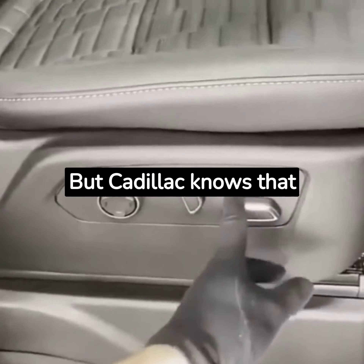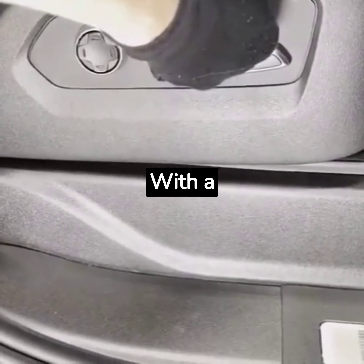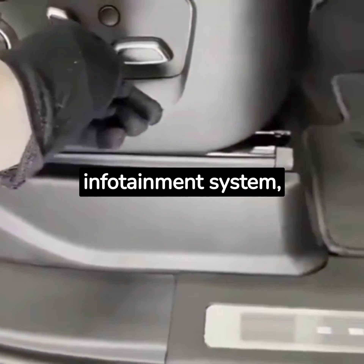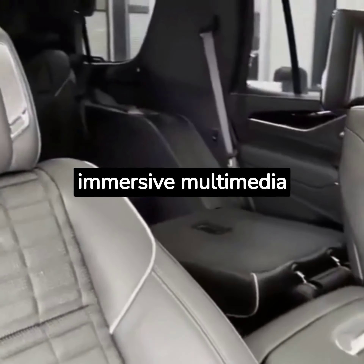But Cadillac knows that luxury isn't just about comfort — it's also about staying connected and entertained. With a 38-inch curved OLED display, a state-of-the-art infotainment system, and a 36-speaker AKG Studio audio system, it offers an immersive multimedia experience.